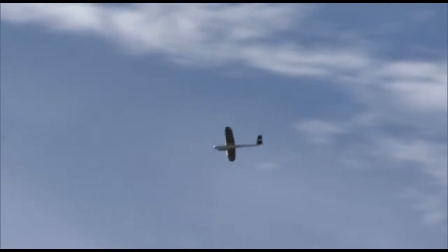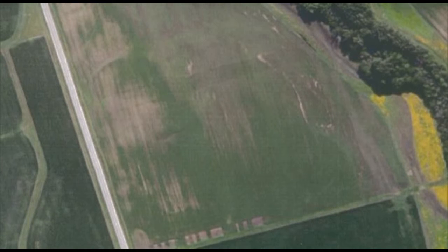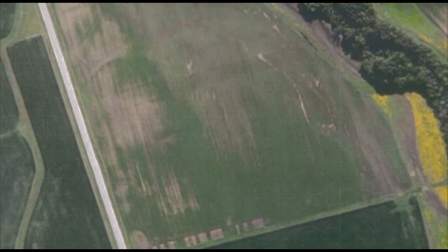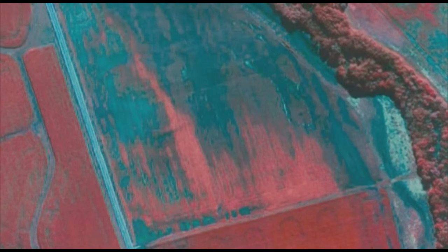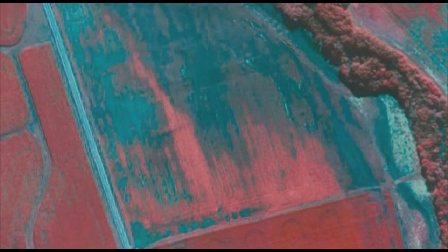When we fly over a field with a UAV, we're collecting several types of data. Most clearly are RGB types of images, which is just like what you would see on Google Earth or Bing imagery. At the same time, they're also collecting an infrared image, which is heat sensitive, so you're looking at the hot areas and the cool areas of the field.